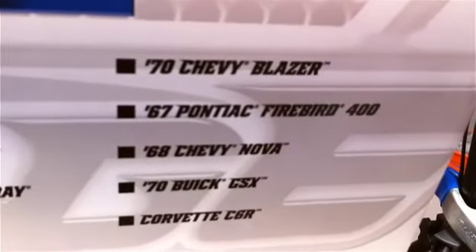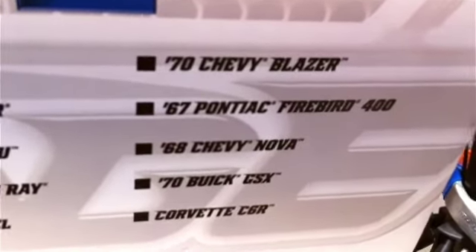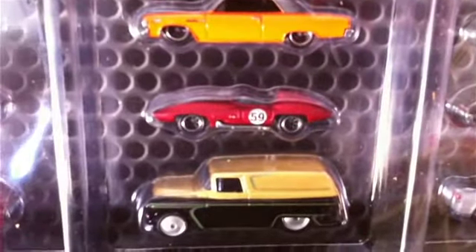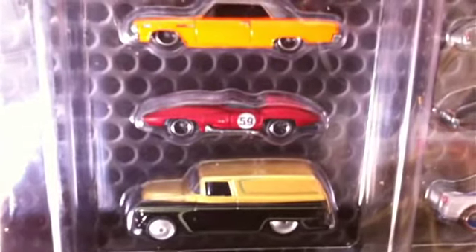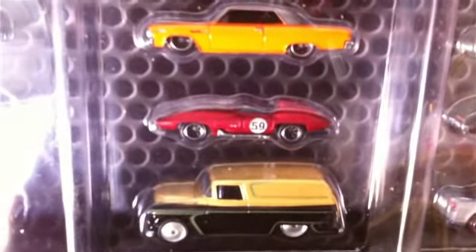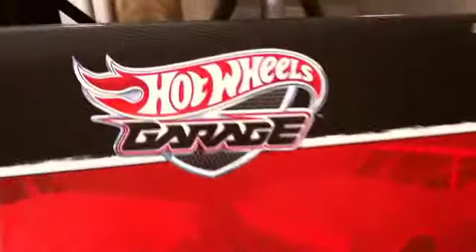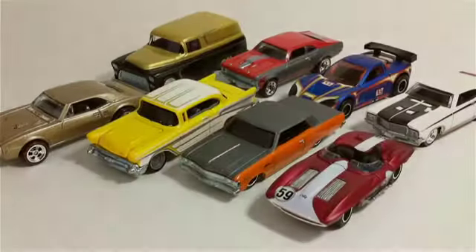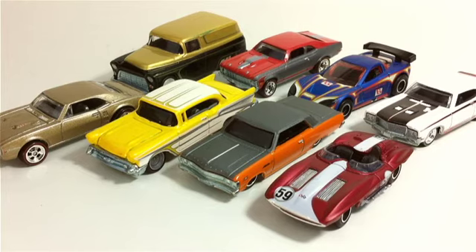Those are all the cars in here. The reason I'm opening this is because I want the wheels on that red car right there. This set has been sitting around until I needed the wheels on one of the cars - I've run out of those wheels and I need them.